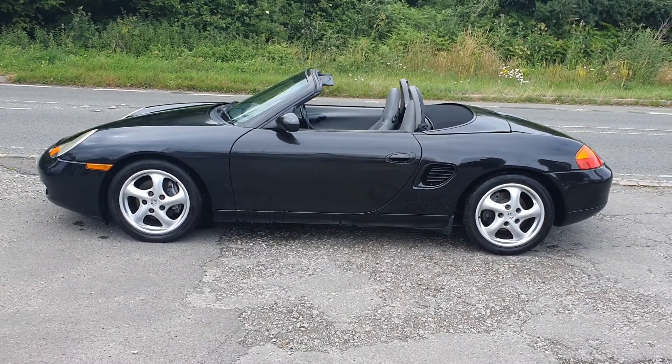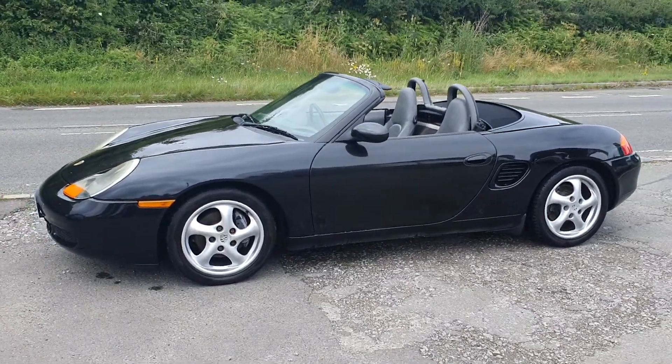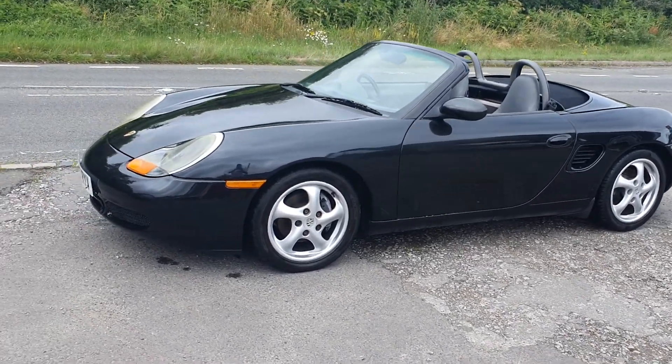Welcome to BourneValleyAutos.com. We've just taken in part exchange this Porsche Boxster 2.5 manual, 5-speed.